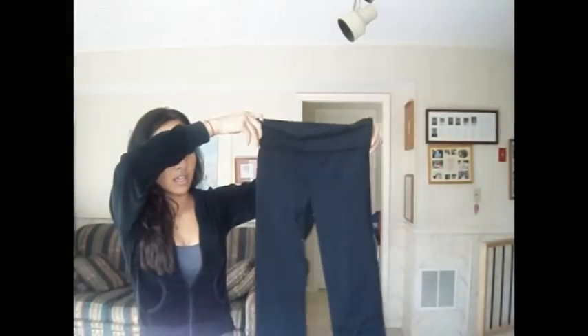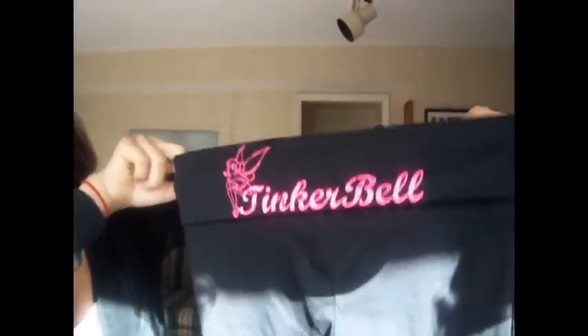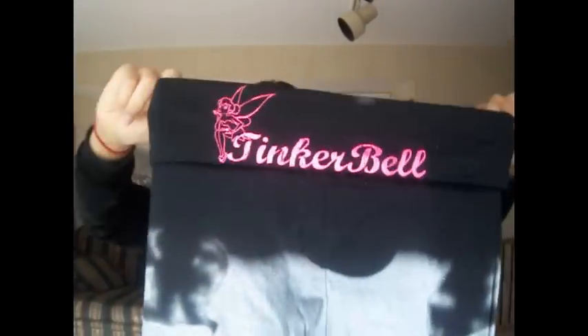That was from Macy's. I also got really cute yoga pants — they're just black but on the back it says Tinkerbell. I love Tinkerbell and I love yoga pants, so yoga pants and Tinkerbell together — I just had to have them.